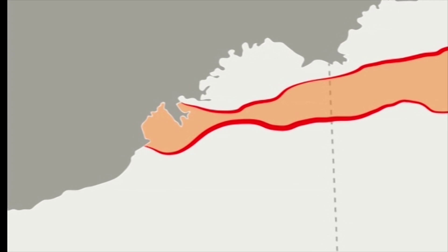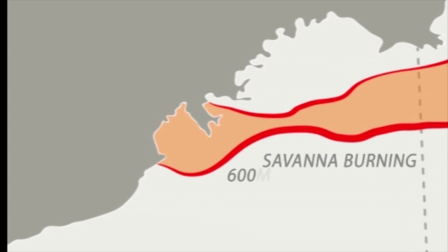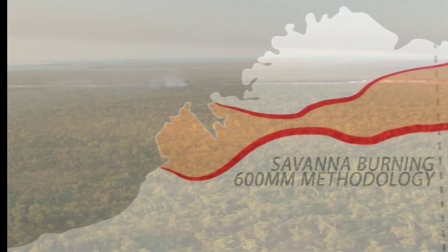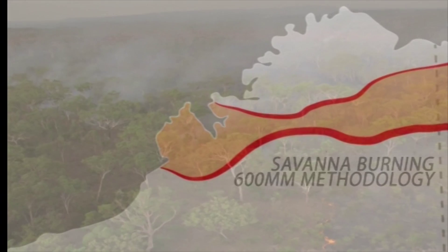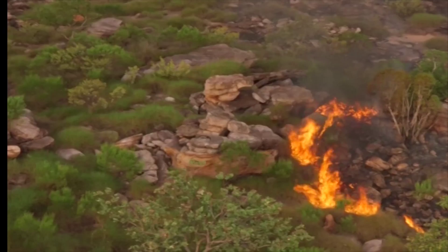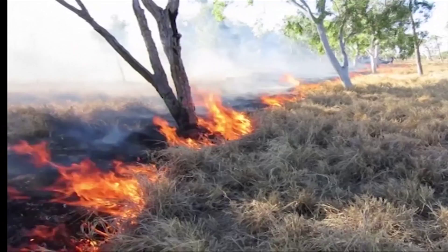Another project that will be ready for 2015 is the Savannah Burning 600mm methodology. This type of project follows the rules for burning the bush in areas that don't get as much rain. Places in the southern, eastern and western parts of the Kimberley that get 600 to 1000mm of rain would be suited to this project when it gets going. These burning projects are about using the right way to manage country and stop big wildfires.